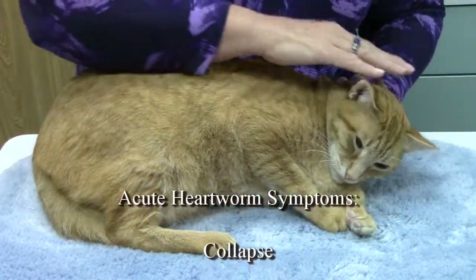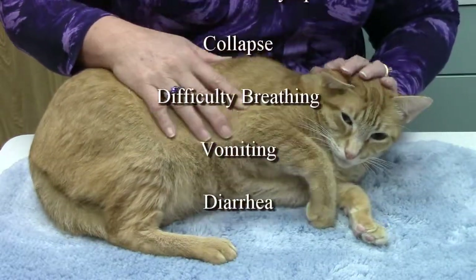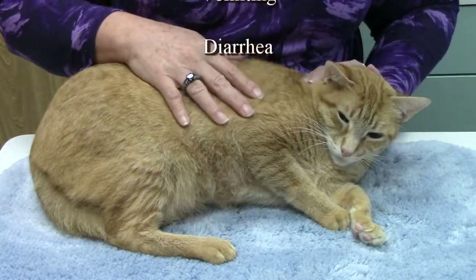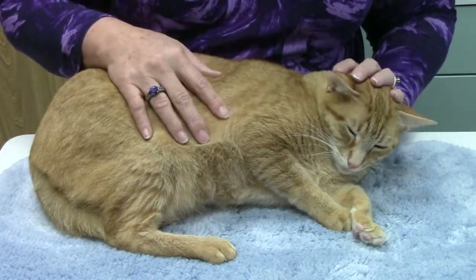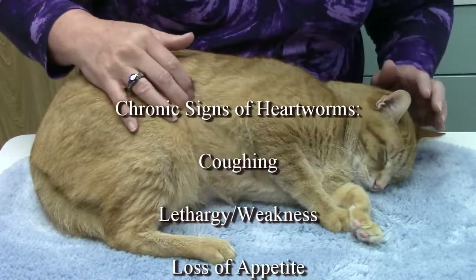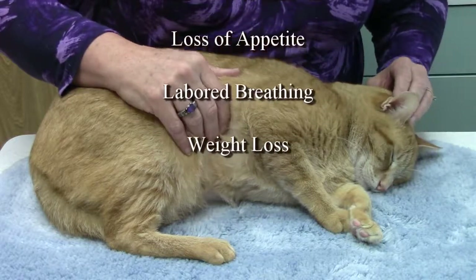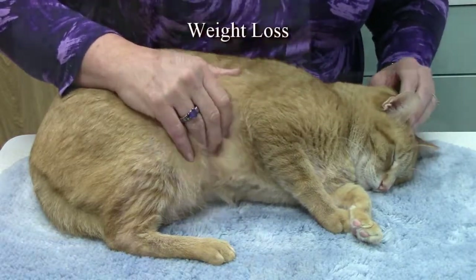The most common sign of heartworm disease in a cat is sudden death. Other acute symptoms may include collapse, difficulty breathing, vomiting, and diarrhea. Some chronic signs of heartworm disease can be more vague, such as coughing, lethargy or weakness, not eating, increased effort to breathe, and weight loss. Cats with heartworm disease rarely show signs of heart failure until the end.